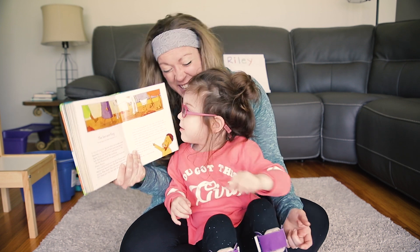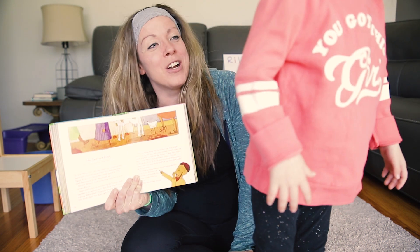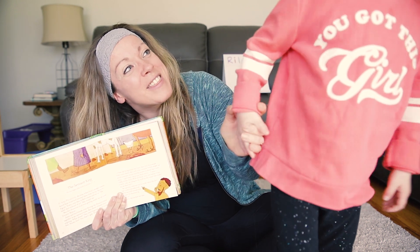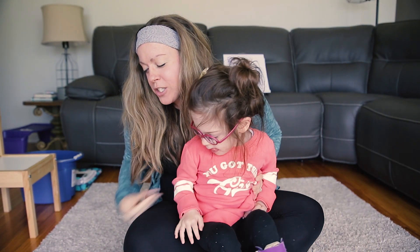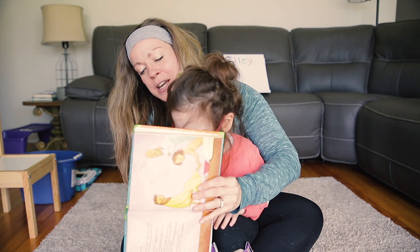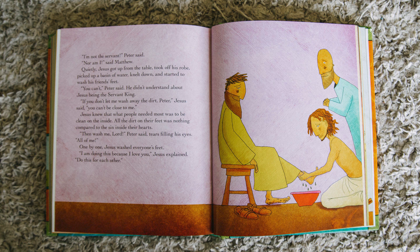So their feet would be all stinky and dirty. When they would come to dinner, they would wash not only their hands, but also their feet, because they didn't want stinky feet before they eat. Who washes Jesus' friends' feet in this story? Jesus! Let's show the picture. Usually it was a servant's job to wash the stinky, dirty feet. But in this story, Jesus did that job — he washed his friends' feet.